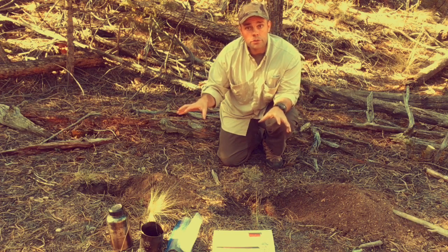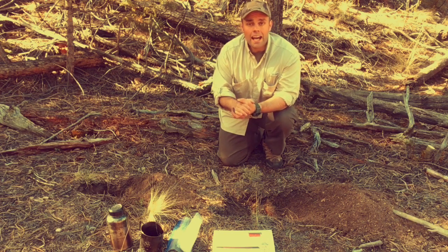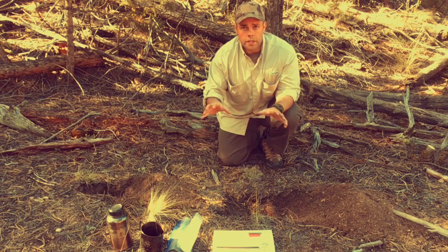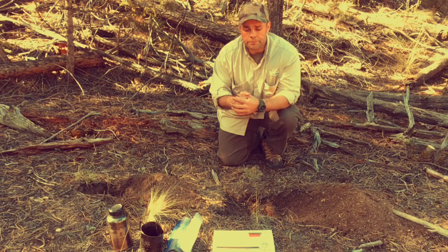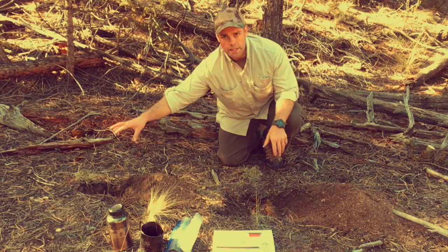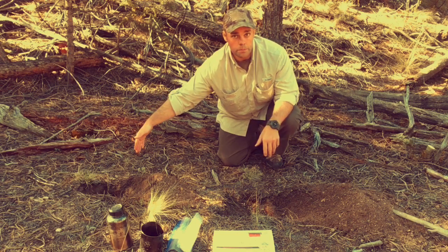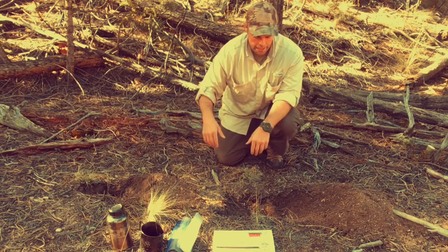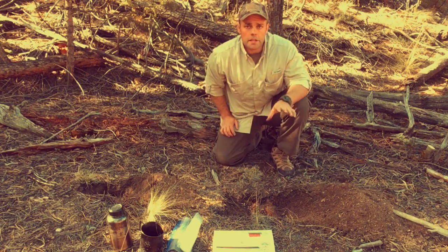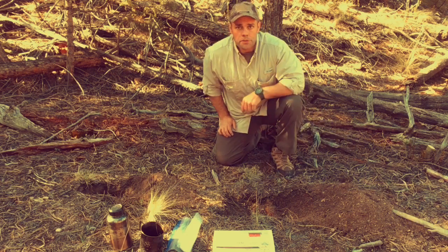I'm going to talk about how to go number two and then a way to clean yourself afterwards. Now, there are a couple of different ways to go number two in the field. I have two holes in front of you. One is a cat hole right here — six inches around by about six to eight inches deep, for a single use. And then I have a demo of what a slit trench may look like. A slit trench is about 18 inches long, nine inches wide, about 18 inches deep or so.